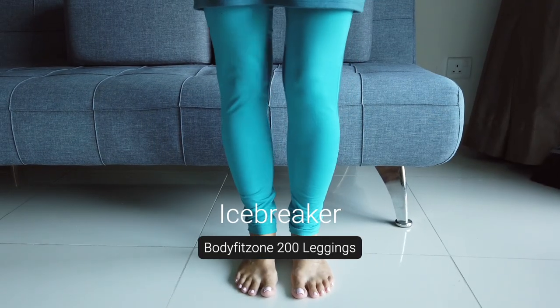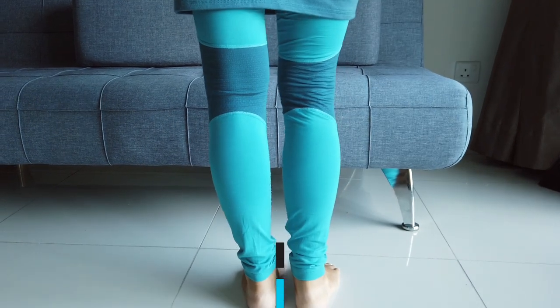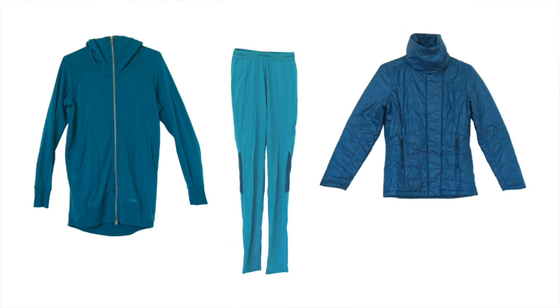The next layering piece I highly recommend is a pair of leggings — definitely good to wear on the airplane, as it can get super cold on long-haul flights and they're less likely to provide blankets these days. I currently have a thin pair from Icebreaker in a bright turquoise, but they're a bit too sporty and don't pair well with my dresses. I'm thinking about purchasing black leggings from Unbound Merino — thicker wool and black so it would match better.